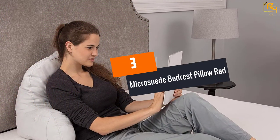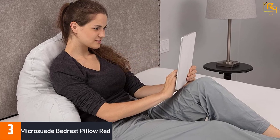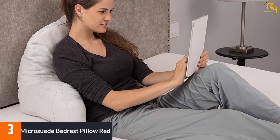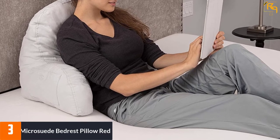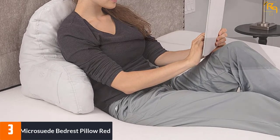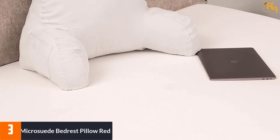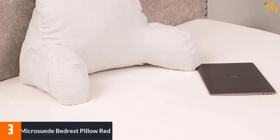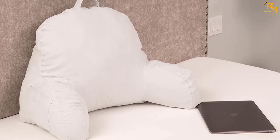At Number 3: Micro Suede Bedrest Pillow Red. This is among the best pillows for reading and bed rest. This is a luxurious, comfortable pillow that comes in a variety of colors to choose from. It offers incredible support with a comfortable cushion that allows you to sit upright, straightening your back as you read.